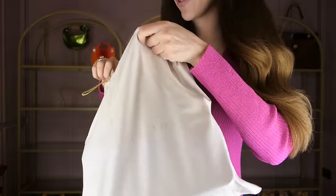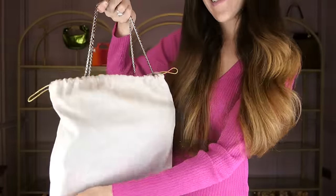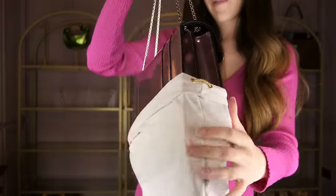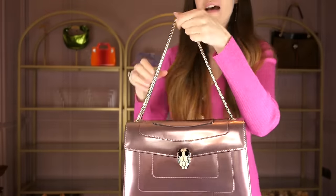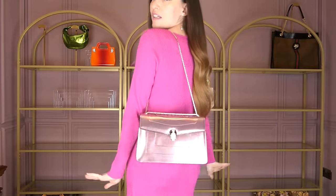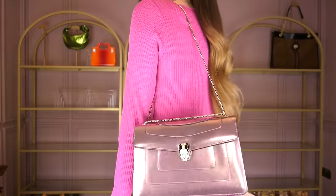Another Bulgari dust bag — or maybe not, because sometimes I use different dust bags for different bags. But this was actually my first ever Bulgari bag. This is the classic Bulgari Serpenti Forever shoulder bag in the color rose quartz. I love this bag so very much. You can wear it like this at a perfect length, and isn't she stunning? When you haven't seen your own bags in such a long time, you forget how beautiful they are.